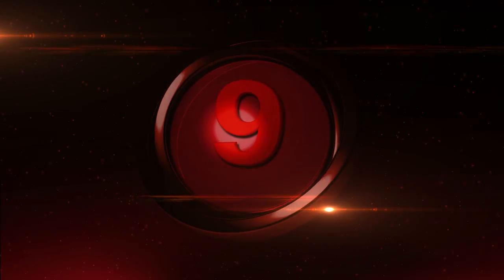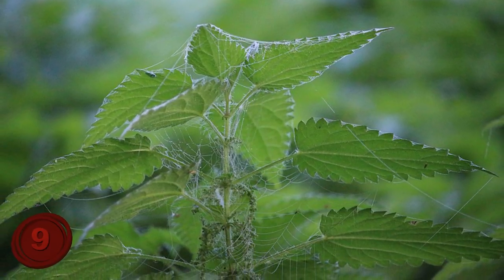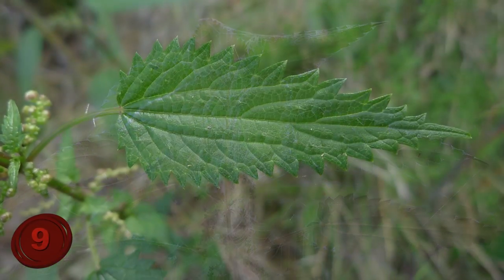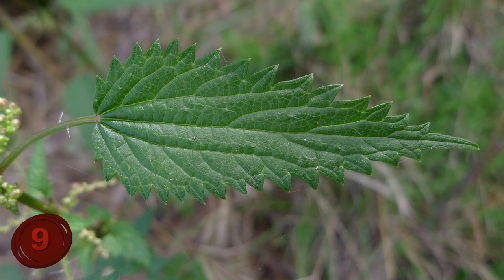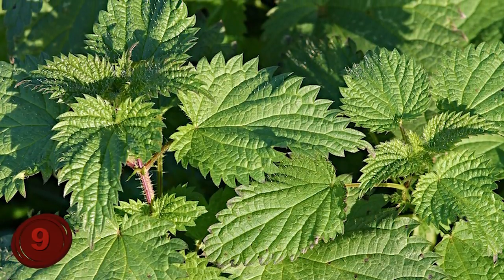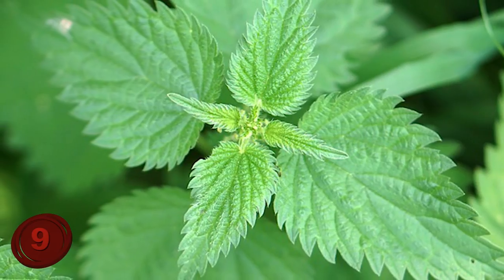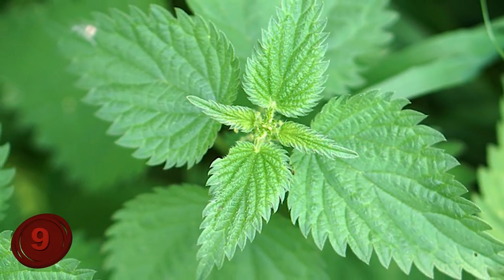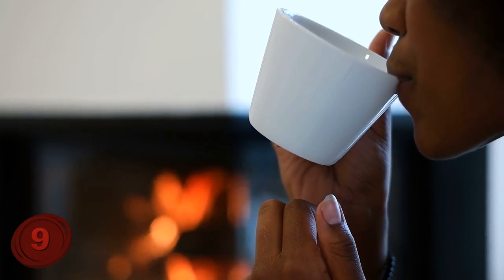Number 9: Stinging Nettle. Here's another plant that many of us have growing in the backyard, but simply don't notice or pay attention to. Although nettle itself can be quite stingy and doesn't feel great to touch, it's actually quite good for you — not that stinging of course, that's never pleasant.